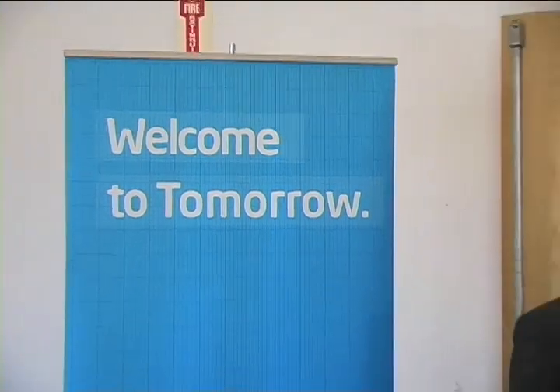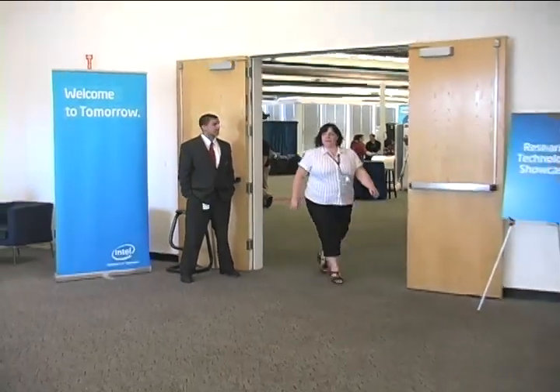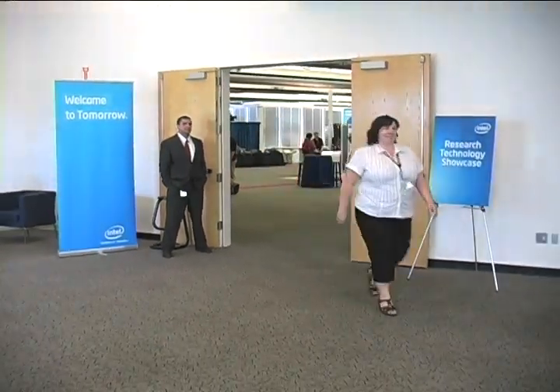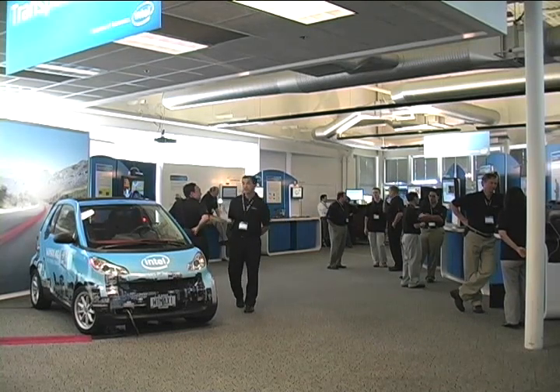More than just a chip builder, Intel is a brain trust with labs all over the world exploring new ideas. The company showed off many of these ideas on Wednesday at Research at Intel Day, held at the Computer History Museum in Mountain View, California.